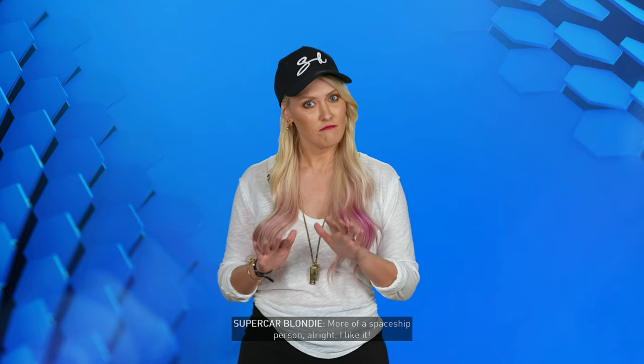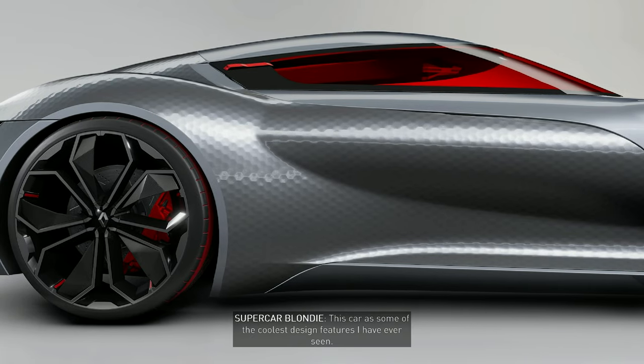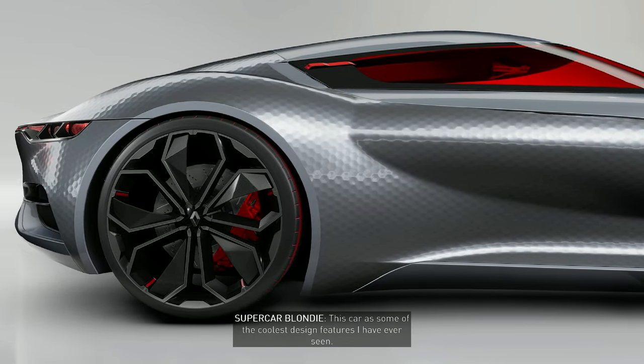More of a spaceship person. All right, I like it. This car has some of the coolest design features I've ever seen. Let me take you through some of them.